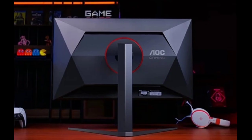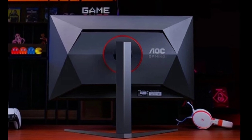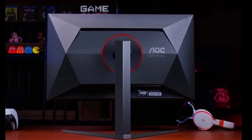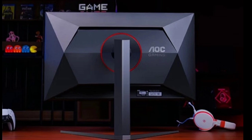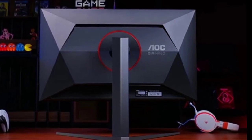This monitor features TUV Rhineland flicker-free certification and low blue light modes to reduce eye strain during extended use. Additionally, it offers G-Menu software for easy customization of display settings, tailored for different gaming modes.